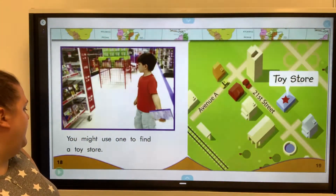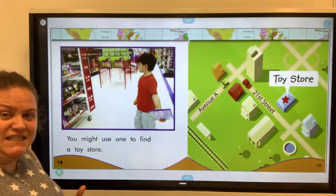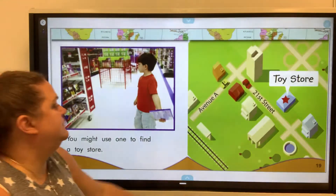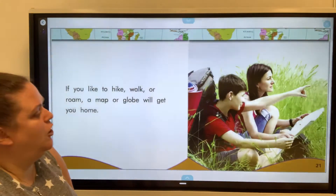You might use one to find a toy store. You could use a map or GPS. You don't typically use a compass when you're in town looking for something, but if you're out hiking, that might be a spot where you use a compass. If you like to hike, walk, or roam, a map or globe will get you home.